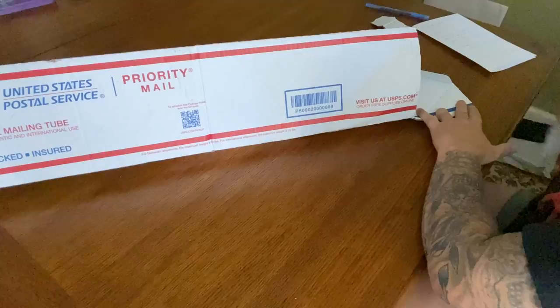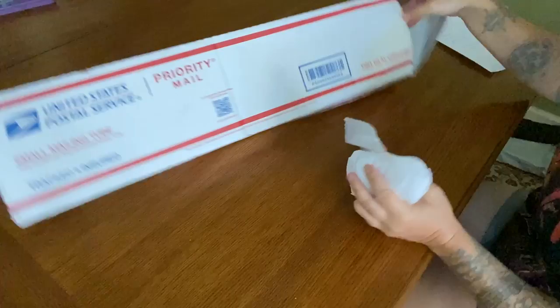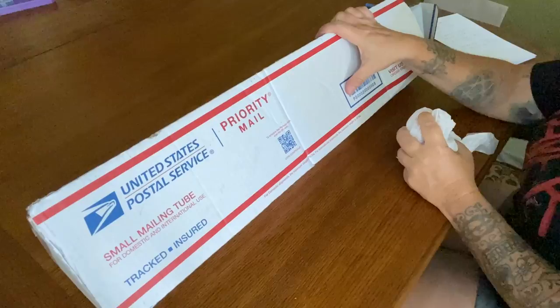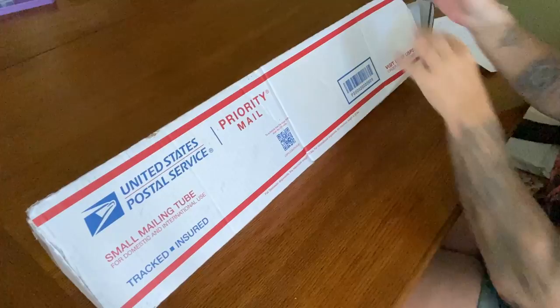So I ordered this on July 27th and it came yesterday, August 2nd. It was $42 plus tax which was $3.05, so it's $45.05 total. This came pretty banged up — I don't want to show too much with my address on the bottom — but these boxes, especially being triangular, they withstand a lot of getting beat down, so that's pretty awesome.